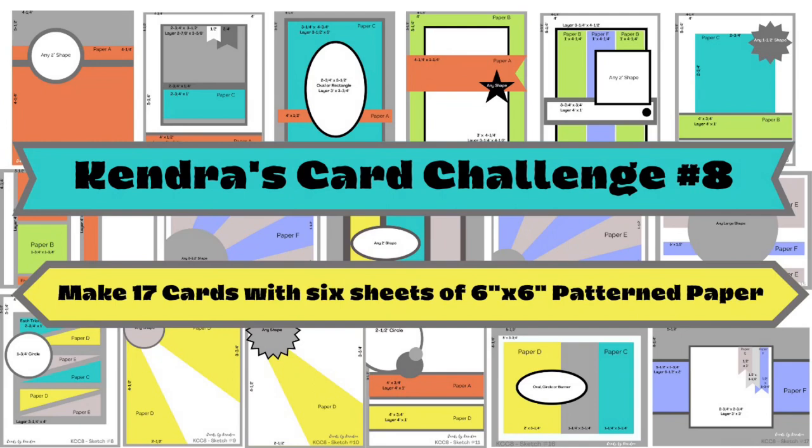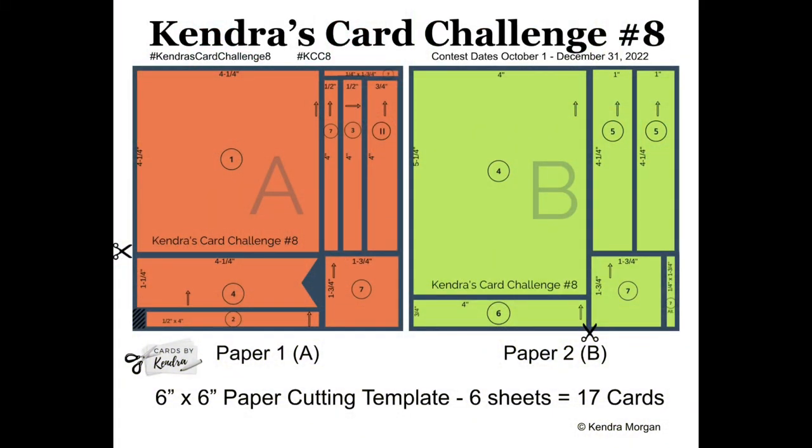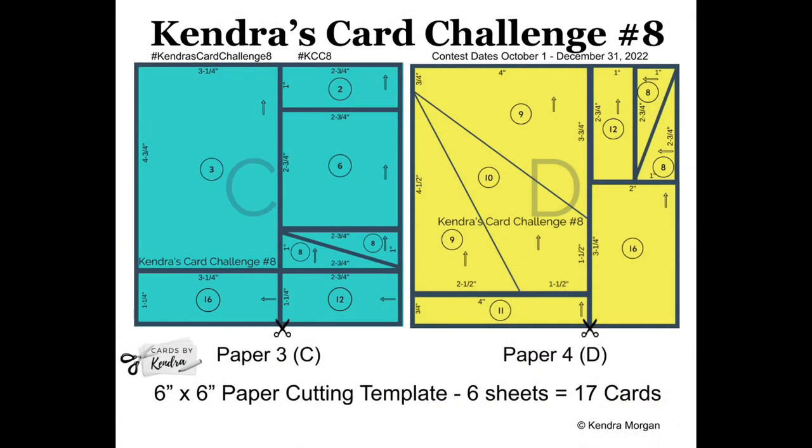To briefly explain the challenge, you would use the cutting templates and the card sketches provided in this free PDF printable available for download on my website at cardsbykendra.com. All the links are in the description box below. Basically, you'll pick out six coordinating pattern papers and assign them to each of the color-coded papers A through F.